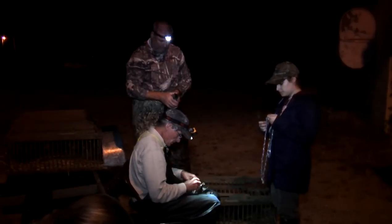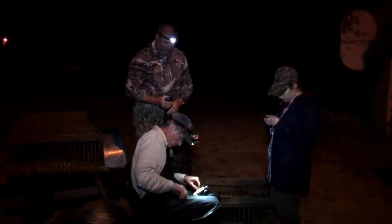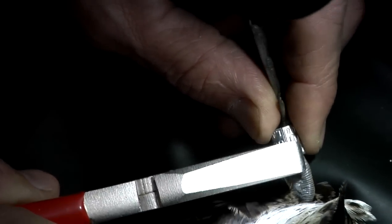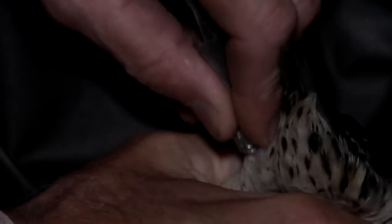We're putting bands on these birds — leg bands on the legs. We're looking at their movements, their survival, how many get shot, how many make it to other states and get shot, and how many return in future years. By hunters reporting bands, this gives us an indication of how long they survive, what their hunting mortality is, and we use that information for setting hunting seasons, setting regulations on how many birds we can shoot, and how long a season we can have.